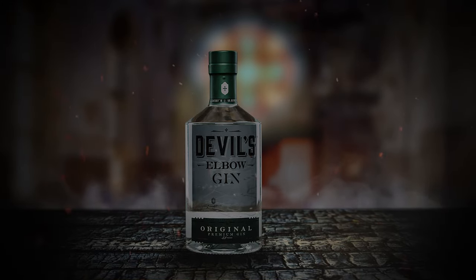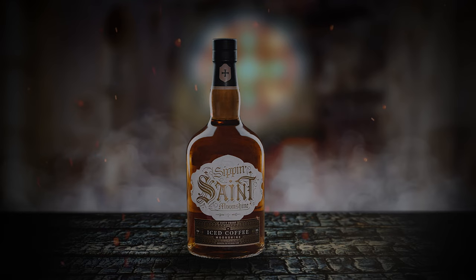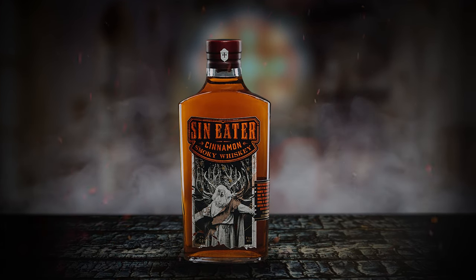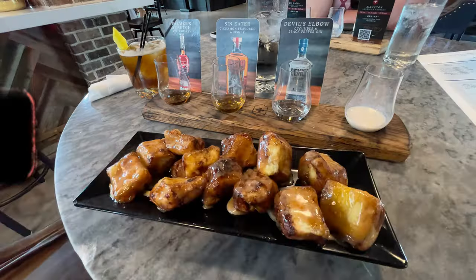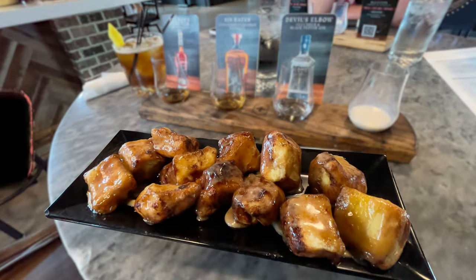They pay tribute in just about everything they do, including their throwback to church ideology with their Devil's Elbow Gin, their Sipping Saint Iced Coffee Moonshine, to one of my favorites, their Sin Eater Cinnamon Smokey Whiskey. While I was at the distillery, I had the Sin Eater Monkey Bread — this is not your grandmother's recipe. This is one hell of a monkey bread.